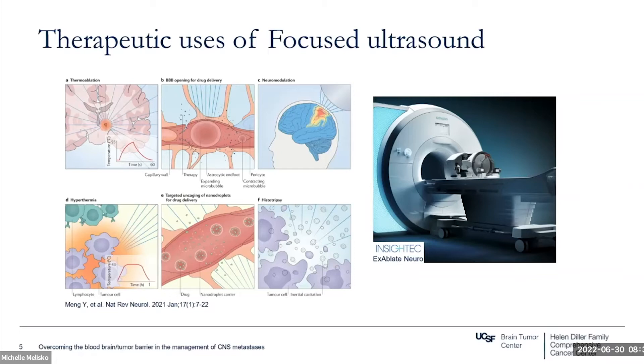In humans, focused ultrasound has been shown to be effective for thermoablation, transient opening of the blood-brain barrier, and neuromodulation when given to larger areas of brain. There are ongoing studies looking at its use in hyperthermia for radiosensitization, immunomodulation, nanoparticle drug delivery, and histotripsy. For opening of the blood-brain barrier for drug delivery specifically, safety and efficacy have been demonstrated in hundreds of preclinical studies. Early phase studies are ongoing with some promising emerging data, and a first-in-human trial in patients with HER2-positive breast cancer and brain metastases showed enhanced delivery of trastuzumab using this technique.